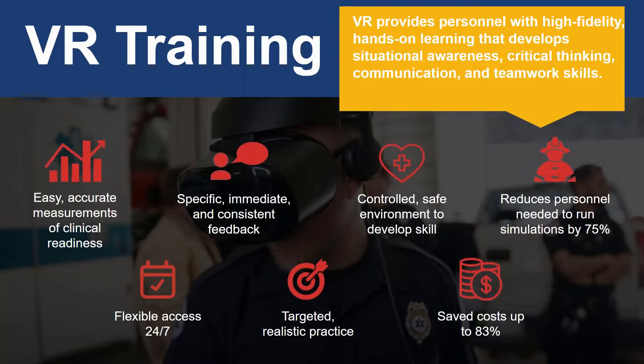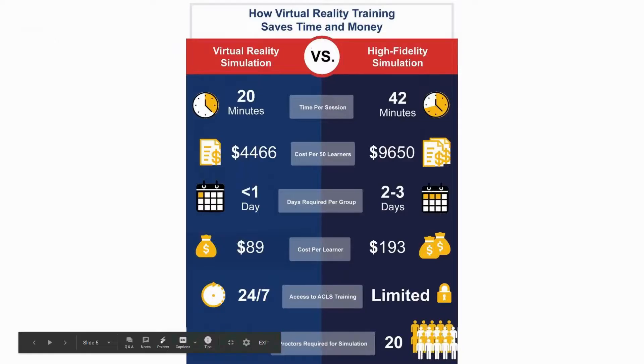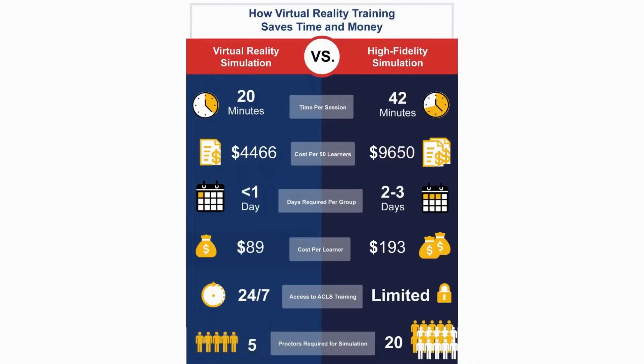By virtualizing training, organizations are able to provide ongoing refresher training at scale and for less cost than physical simulation. The training can also be done 24 hours a day, seven days a week. I thought I'd share a quick illustration of projected cost savings — VR offers a significant time and cost savings in addition to being available 24-7.